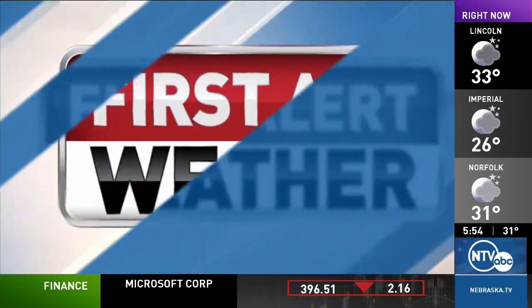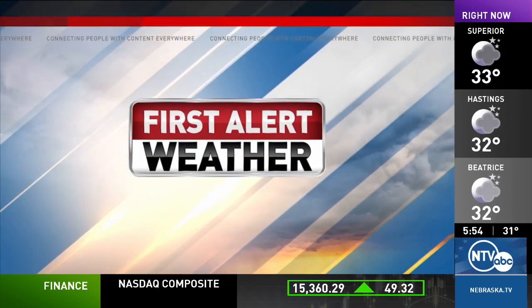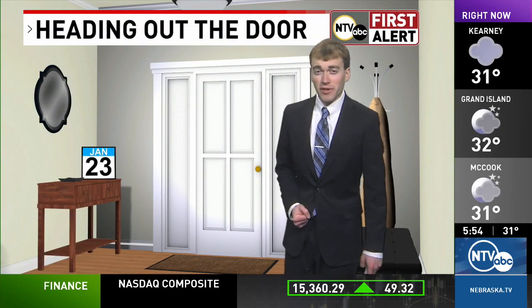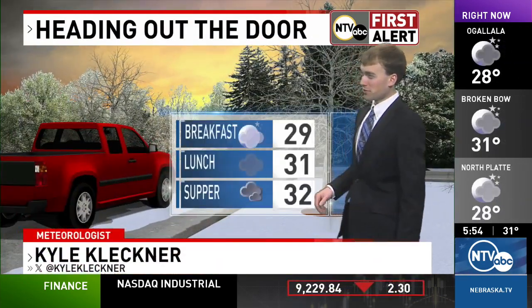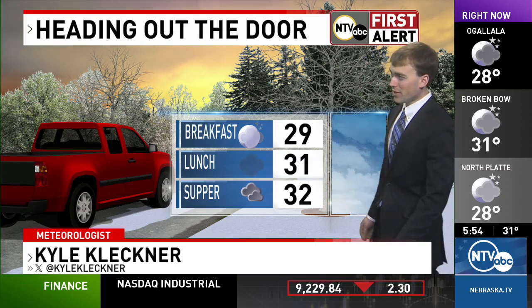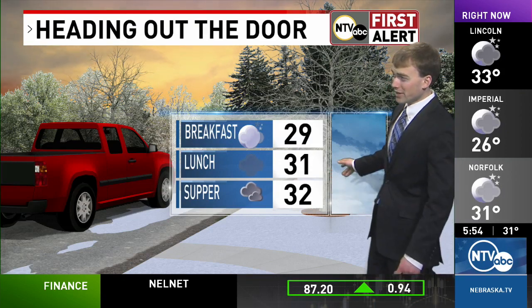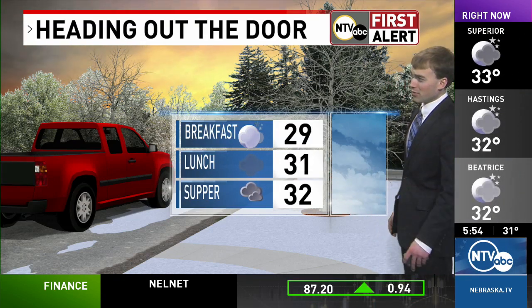Time now for First Alert Weather with meteorologist Kyle Kleckner. Welcome back, and thanks again for waking up with us this Tuesday morning. Heading out the door, you might find some slick roads this morning, so you may want to allow a little extra time. This freezing fog is creating some slick roads out there. Even a little wintry mix is falling across parts of southern Nebraska and northern Kansas at this hour.